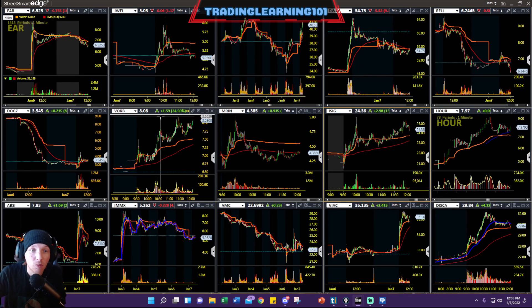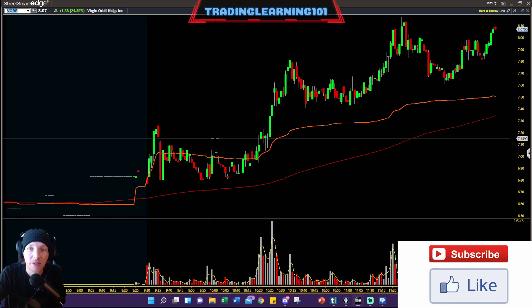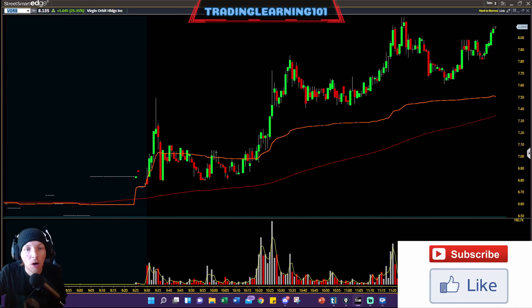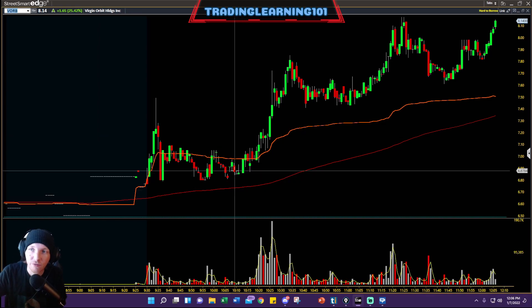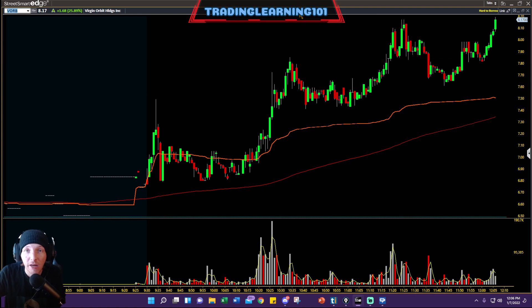There's opportunity out here. Remember — you focus on garbage, you're gonna get garbage. You want to focus on quality setups and stocks. VORB had a nice move from the $6.50s right up to $8 bucks and still pushing to high of day — so there's a lot of opportunity out here.